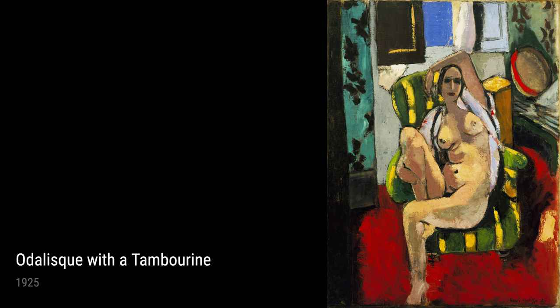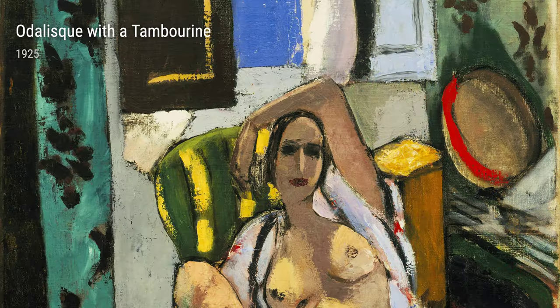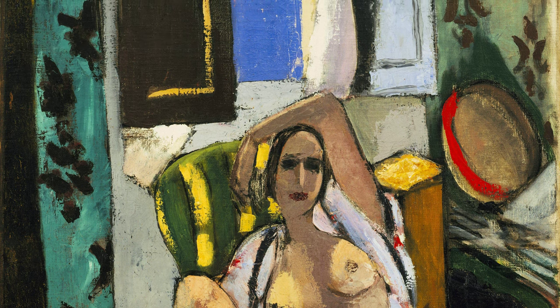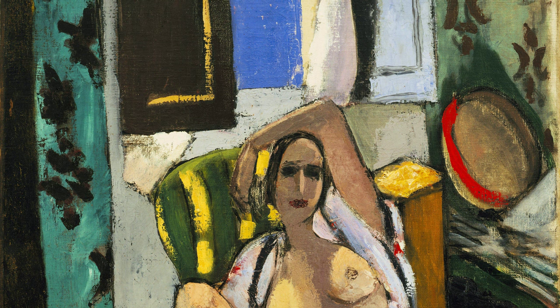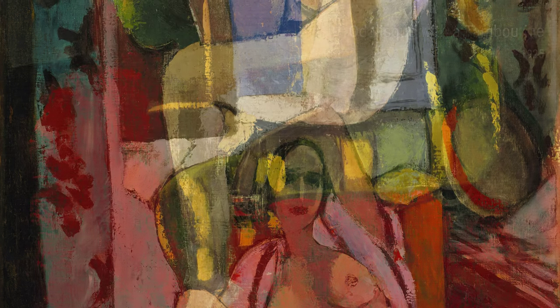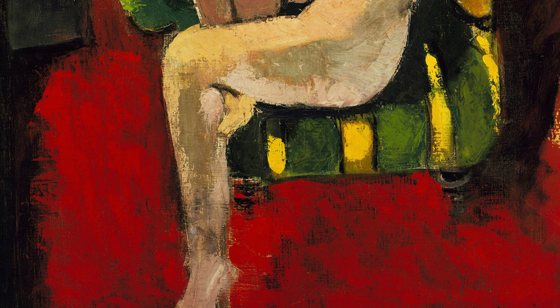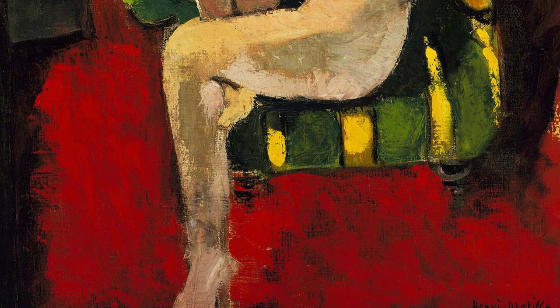And finally, for our last piece, we have Odalisque with a Tambourine from 1925. Here, Matisse combines his love for the Odalisque with his fascination for music, creating a composition that dances with rhythm and joy. The bold colours and expressive brushstrokes bring the entire painting to life.